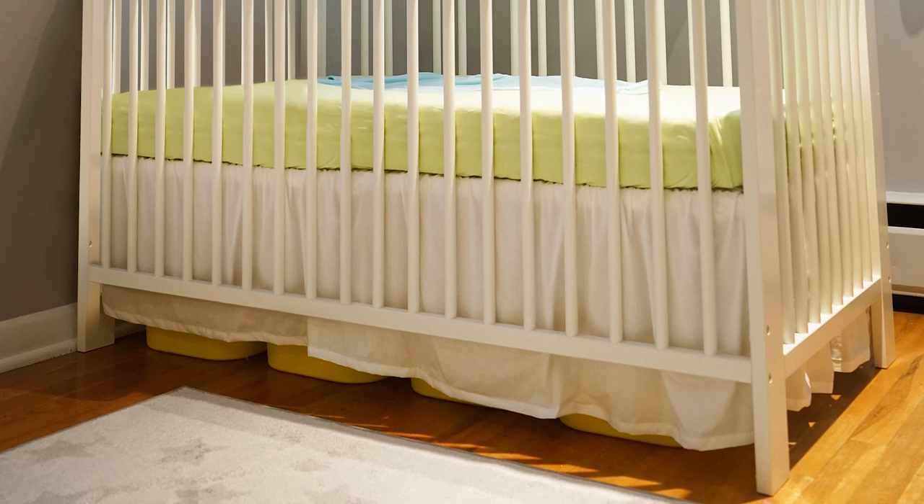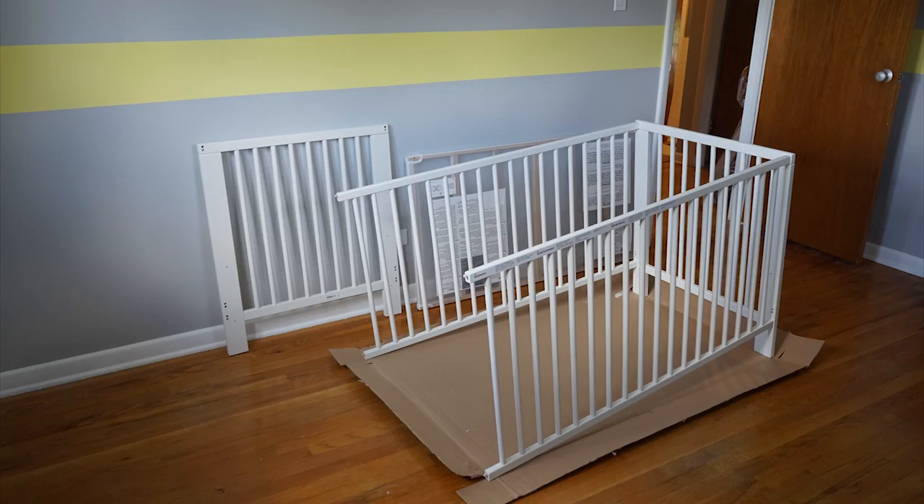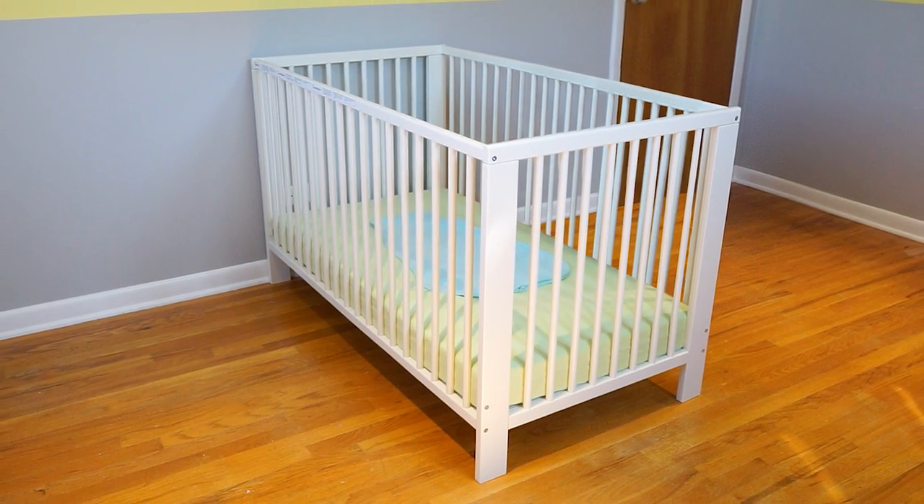Becoming a new parent can be stressful and it can take a lot of time to prepare. Fortunately, there's the Gulliver Crib from IKEA. It's easy to assemble and the base can be set at two heights, so as your baby grows you can lower the base down so they can't climb out.